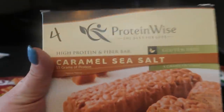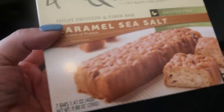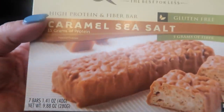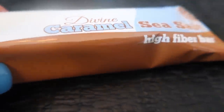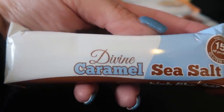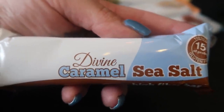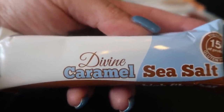Lastly I'm really excited about these caramel sea salt bars — only four smart points and they are 1.41 ounce bars. Let me show you the bar — these are the Divine Caramel Sea Salt high fiber bars. This is actually bigger than those other protein bars — 15 grams of protein, only four smart points, gluten-free, and loaded with five grams of fiber. You cannot beat that.